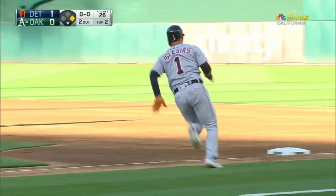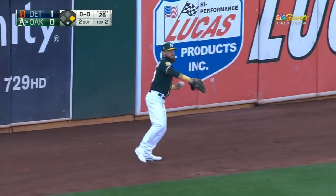That one is lined to left, that's gonna go over Martini, bounces off the wall — Iglesias is gonna have a double.